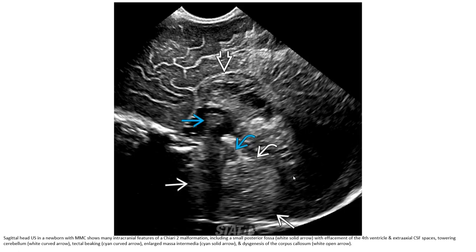On MRI in a neonate with myelomeningocele, the intracranial features of Chiari II malformation include a small posterior fossa with descent of the fourth ventricle and effacement of the extra-axial CSF space, towering cerebellum, tectal beaking, large massa intermedia, and hypogenesis of the corpus callosum.